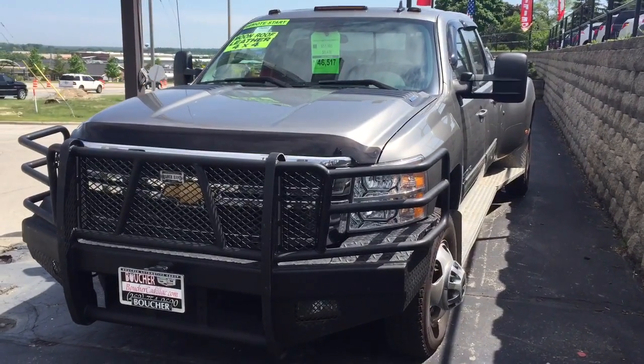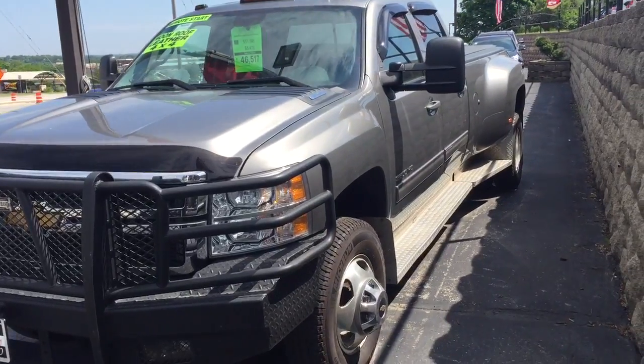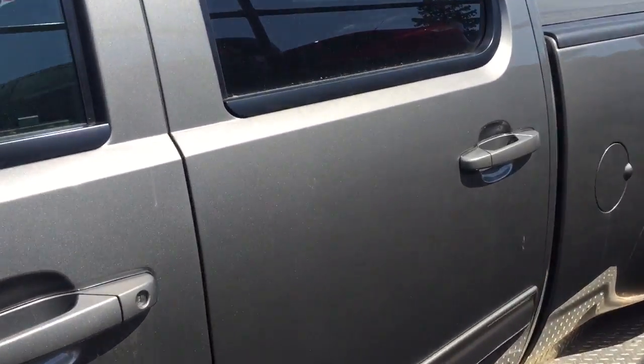Good morning, this is Devon with Boucher Cadillac, showing you this great vehicle we just got in. It's a 2014 Chevy Silverado 3500 HD. We're going to take a quick look on the inside of this vehicle — it's really nicely equipped.